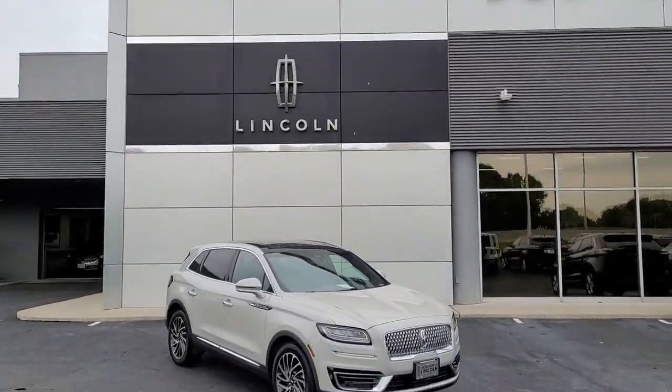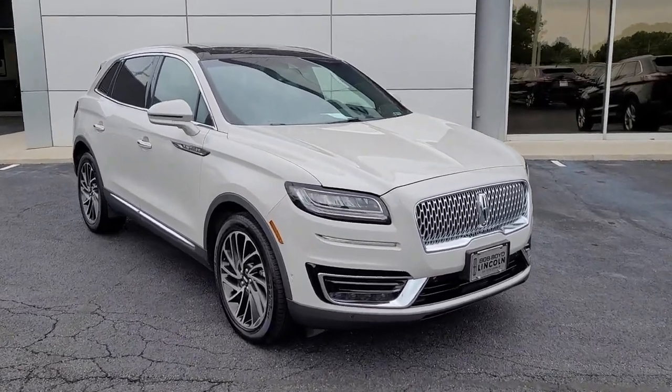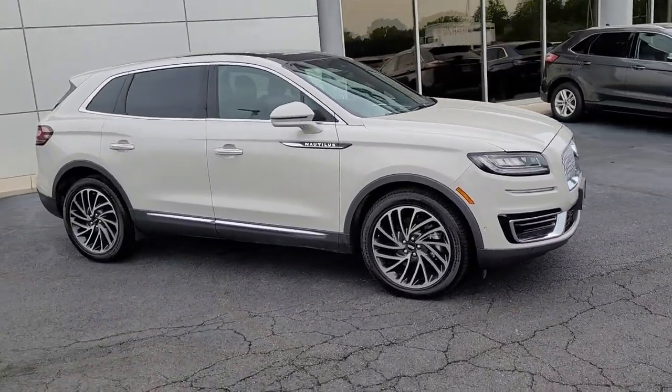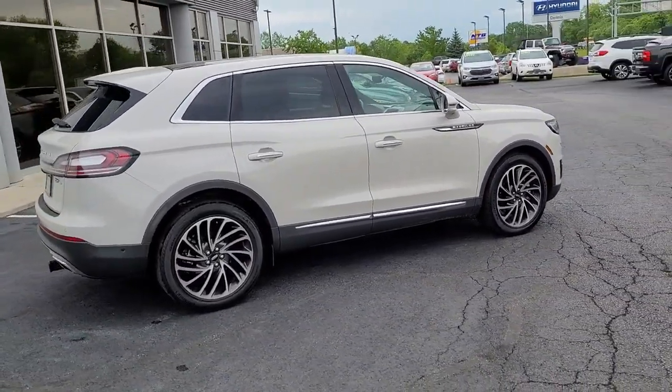Enjoy the view of this 2019 Lincoln Nautilus. With less than 35,000 miles, make every drive count in this comfortable, capable Lincoln Nautilus — the midsize two-row crossover that brings you the luxury of a sedan in an SUV.